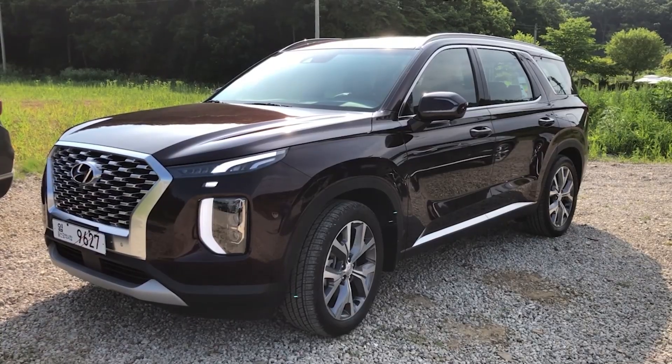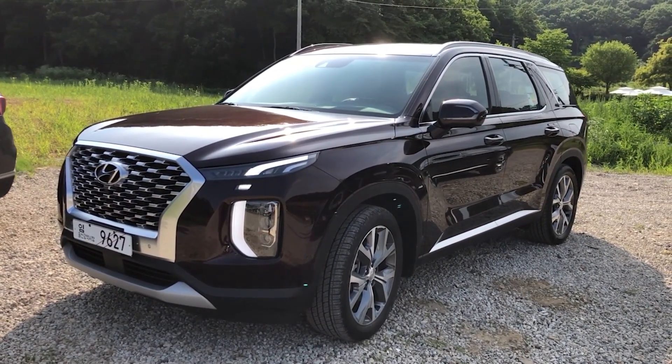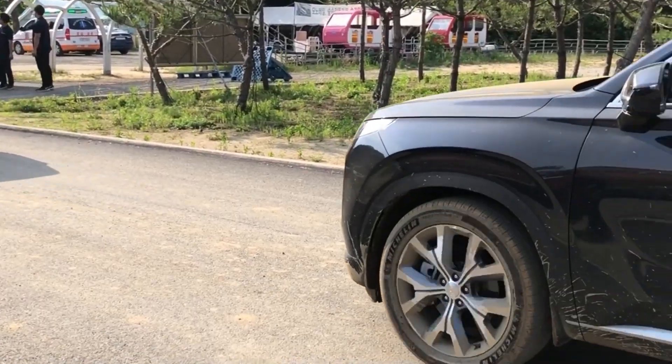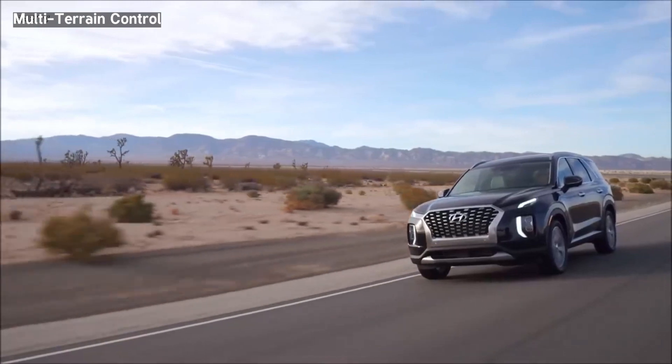We even drove it on a narrow hilly dirt track and can confirm that the all-wheel drive Palisade can handle minor off-roading with ease. It comes with a terrain select system for sand, mud, etc., as well as hill descent control, but not low-range gearing.